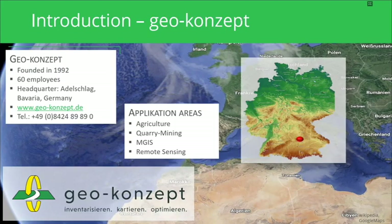Who is GeoConcept? GeoConcept is based in the southern part of Germany, between Nuremberg and Munich, in the small village of Adelschlag — the company headquarters. The company was founded by CEO Thomas Moore in 1992 and currently has approximately 16 employees. Our main application areas are agriculture and precision farming.